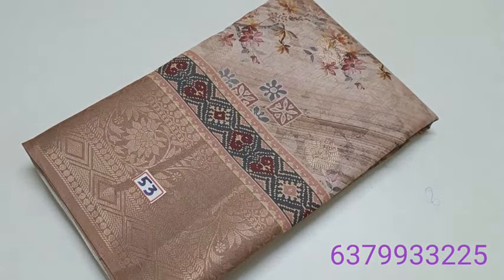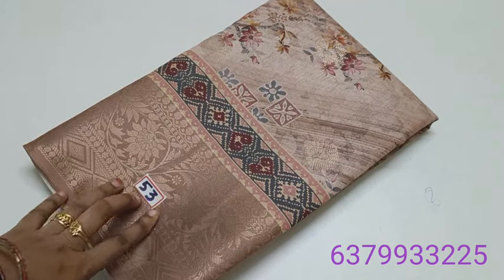Hi friends, welcome to Deepaz Collection. In this video, we have a truss of silk and soft silk sari collection. We will see you in this collection. This video is starting at number 53.